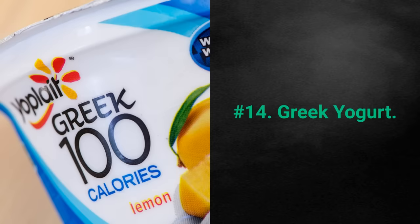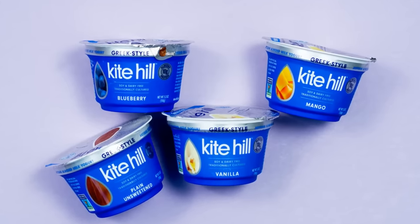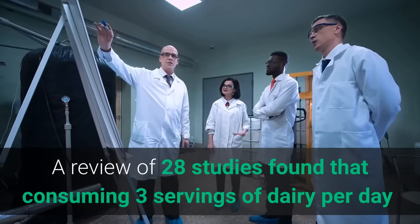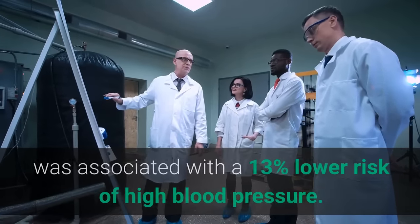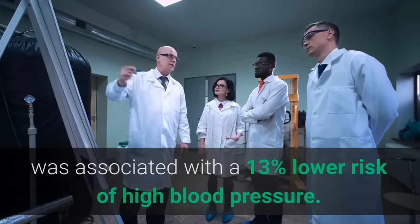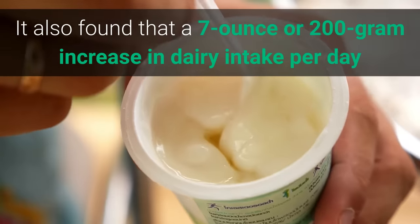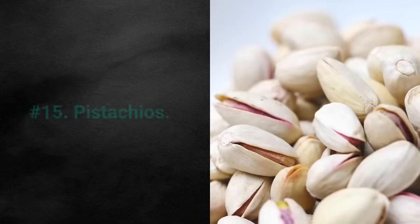Number 14: Greek Yogurt. Greek yogurt is a nutrient-dense dairy product packed with blood pressure-regulating minerals, including potassium and calcium. A review of 28 studies found that consuming three servings of dairy per day was associated with a 13% lower risk of high blood pressure. It also found that a 7-ounce (200-gram) increase in dairy intake per day was associated with a 5% reduction in hypertension risk.